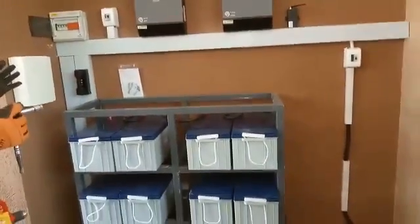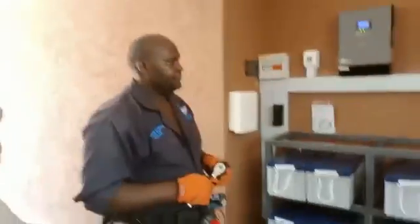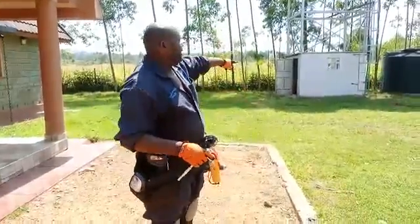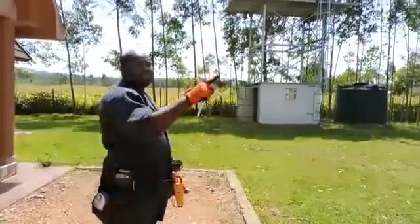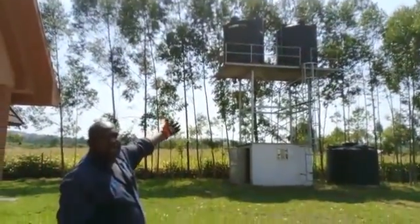We also have the water pump fuse right here. This whole system is able to run the whole house. There is a borehole that has been sunk here and the pump in the borehole is using that same system in the garage to pump water into the tower up there.